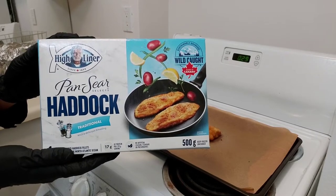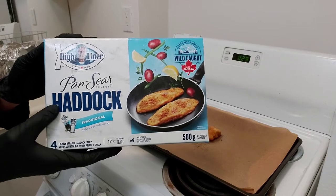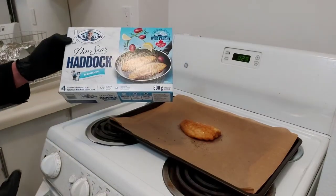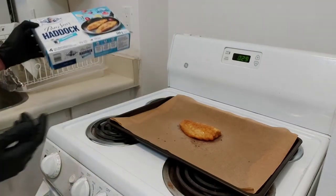Today we are trying High Liner Pan Sear Selects Haddock, traditional. This is the pan seared — although I didn't actually pan sear it, I cooked it in the oven on a pan.